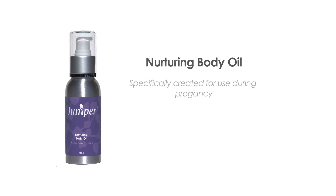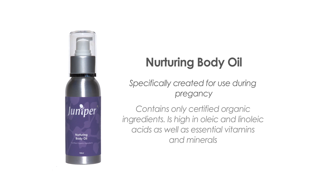Nurturing body oil was specifically created to be used during pregnancy to nurture skin and help prevent stretch marks. This light citrus scented oil containing only certified organic ingredients is high in oleic and linoleic acids as well as essential vitamins and minerals that will keep the skin toned and supple. This product is not recommended for use during the first trimester.